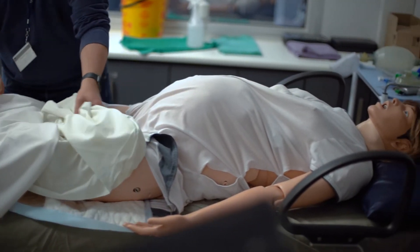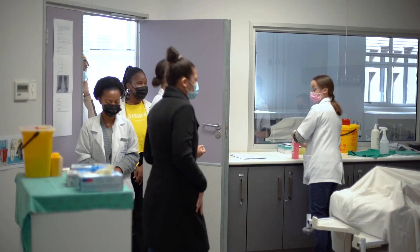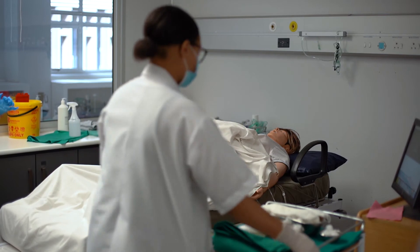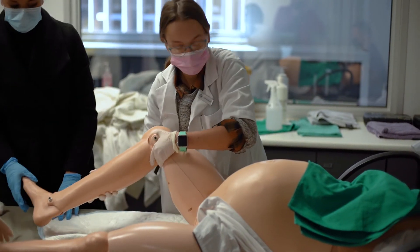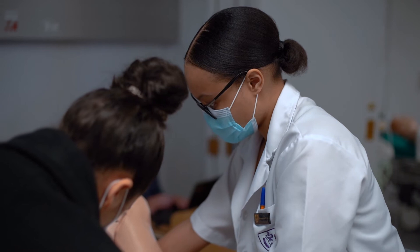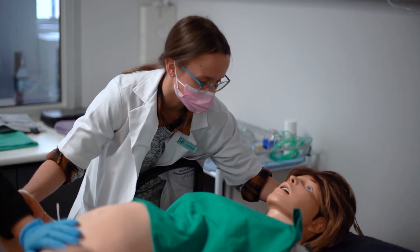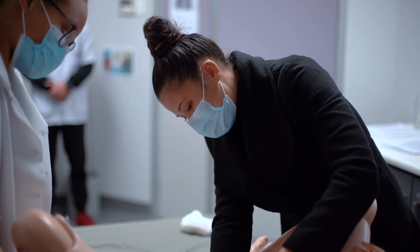A good example of simulation training for students and healthcare workers was in preparation for the COVID-19 pandemic. Healthcare staff and students in the clinical years were trained to correctly don and doff personal protective equipment, or PPE. We also did ICU training and intubation training.